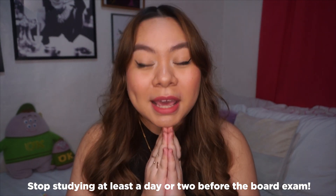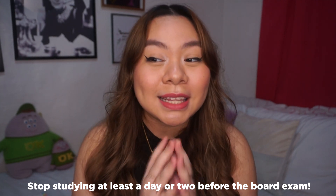And the last study tip is to stop studying at least a day or two before the board exam, because your mind also needs to rest so you don't get overwhelmed. I stopped the day before — two days before I skimmed all my notes and got overwhelmed, but the day before I stopped completely and felt calm again. I felt ready.